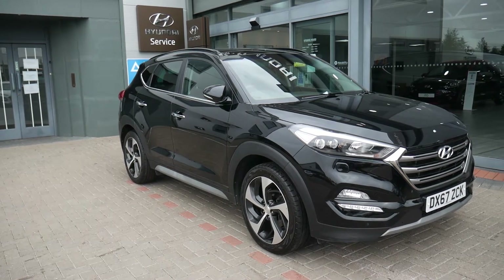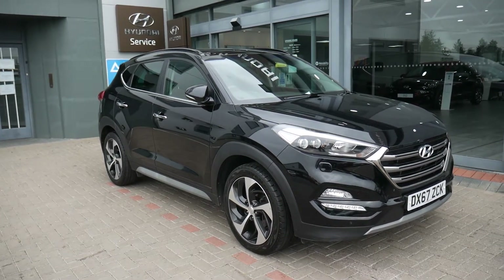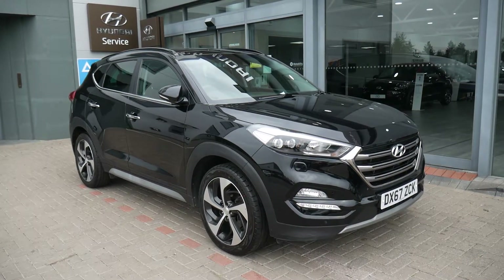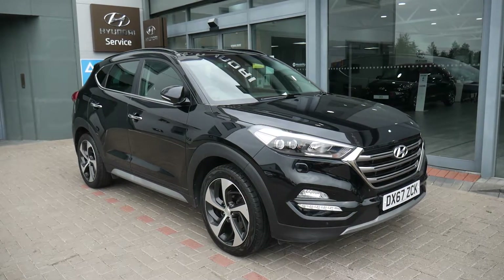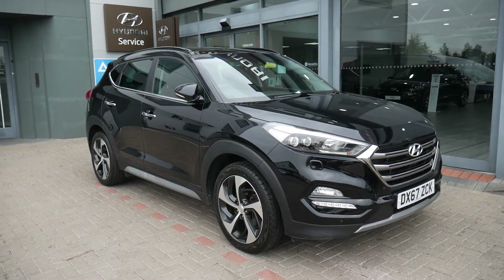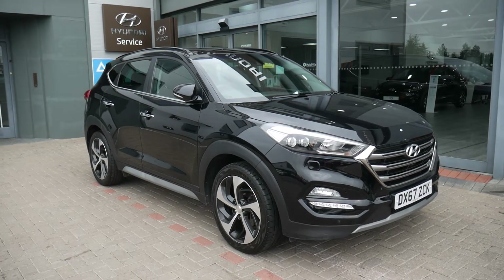Hi and welcome to JTU's Hyundai. My name is Rob. I'm just going to walk around this used Hyundai Tucson. This is the top-spec diesel Premium SE on the 67 plate, done just over 46,000 miles. It's been very well looked after and comes with two keys and full service history.